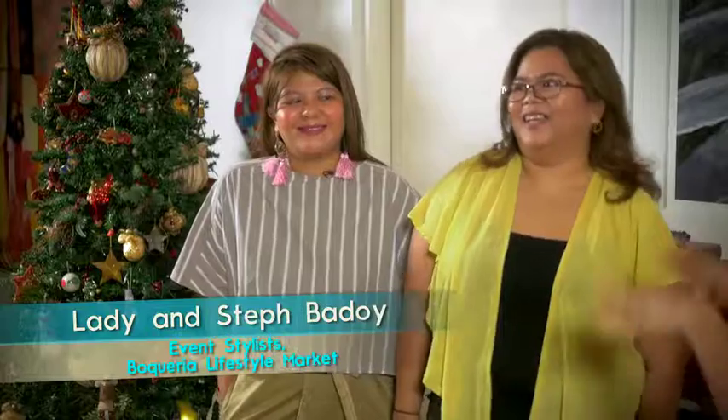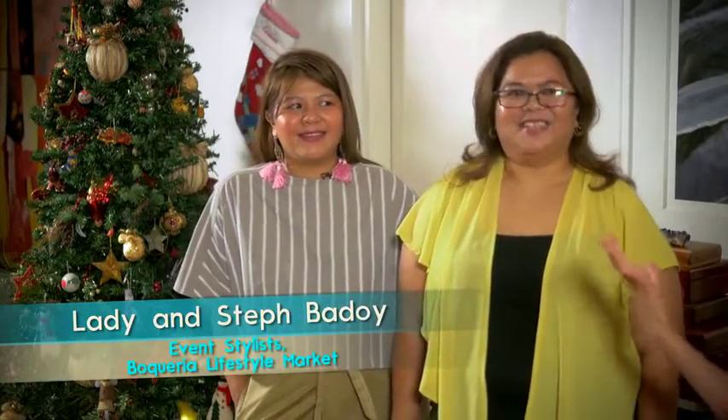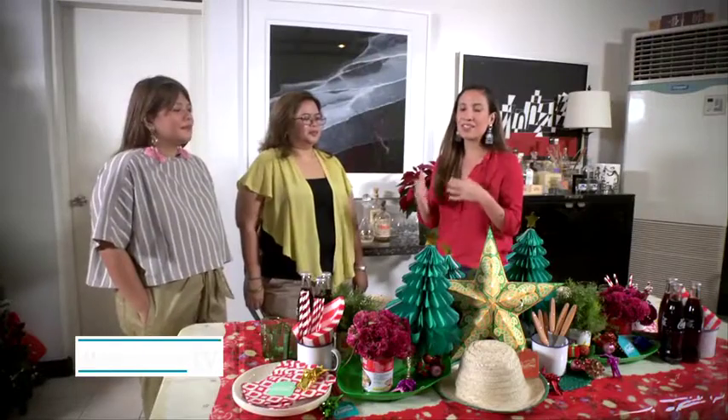I love working with these ladies — Lady and Sep, very easy to remember. These are the ladies behind Boqueria Lifestyle Market. They style events.